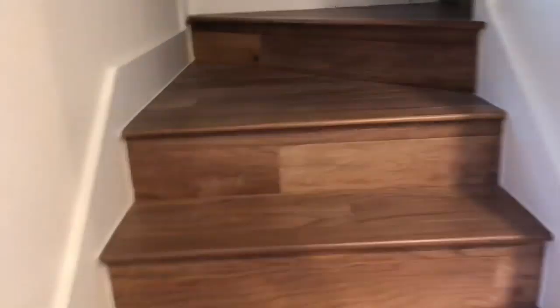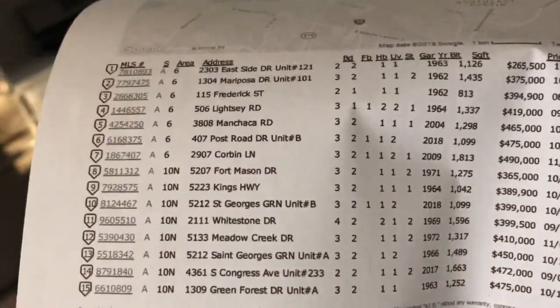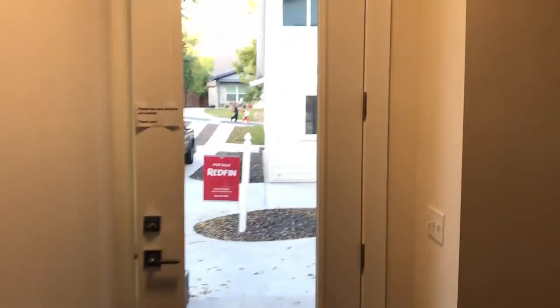Definitely not the worst B unit you've ever seen. Pricing — we've got a pricing sheet. 407 Post Road. It's $1,099 on the square footage, pretty good use of square feet, feels big. So a three-bedroom, two-and-a-half bath with a carport for $475. All right, one down, one more to go.